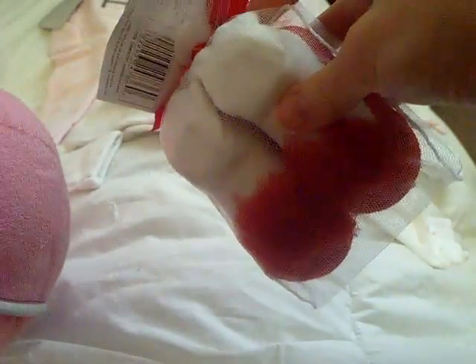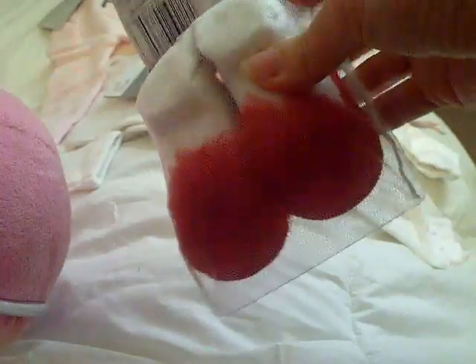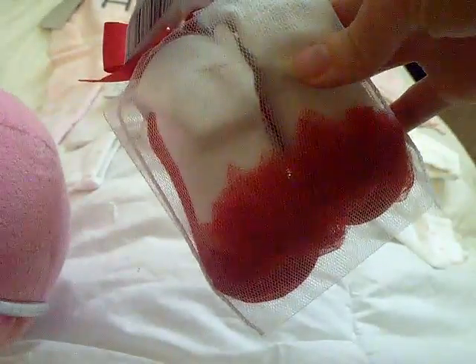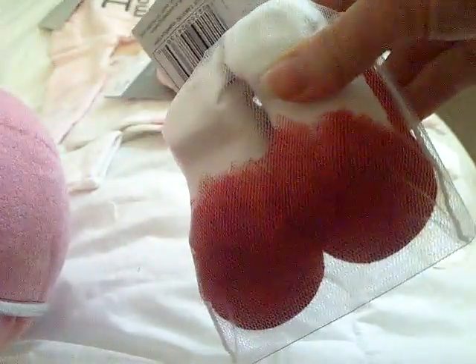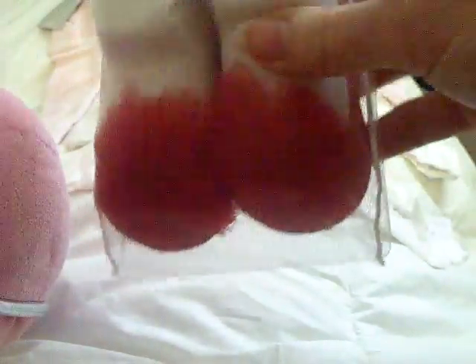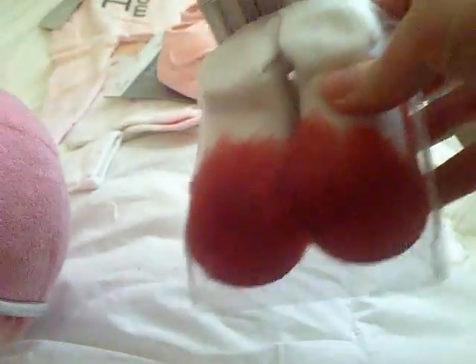And then I got these little ruffly socks. They're like little Mary Jane shoes, but they're red. I thought this could be like for Christmas, you know, go with like a little cute dress or something. So these are really cute.